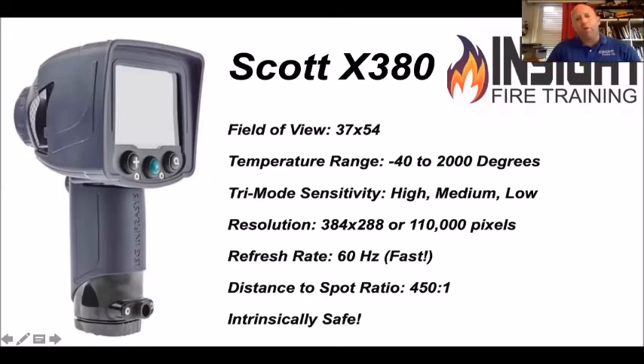Looking at the Scott X380, you've got a pretty high temperature range, but it also breaks the range down into three temperature modes: high, medium, and low. That's where it gets a little sketchy, because I don't want to memorize three different color palettes and three different temperature ranges at three in the morning. It does have some of the higher resolution on the market: 384 by 288, or 110,000 pixels. It's 60 hertz and fast, has one of the highest distance-to-spot ratios on the market, and the X380N is intrinsically safe. Unfortunately, Scott hasn't done anything with it since they bought it in 2012.